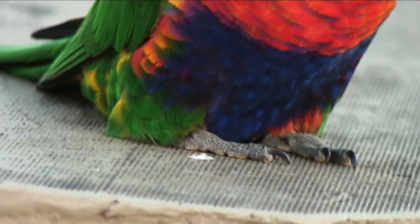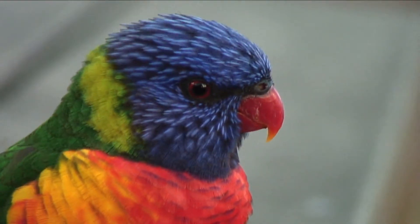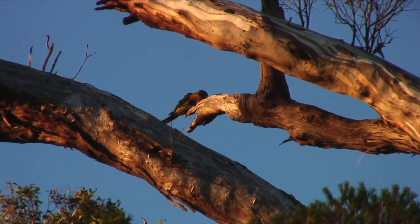He had his mate up in the tree, signalling to him when I was getting too close, calling out to him. But he had a good look.